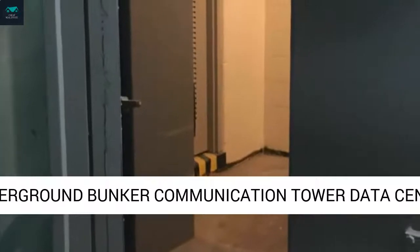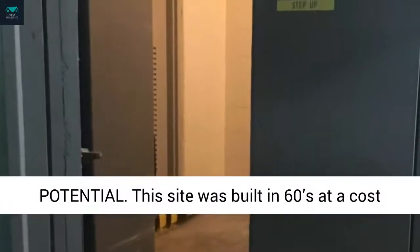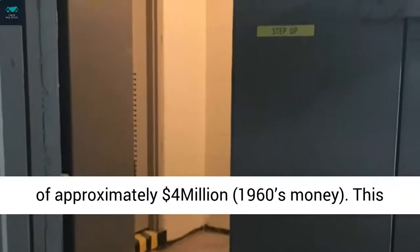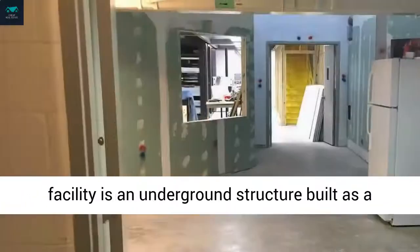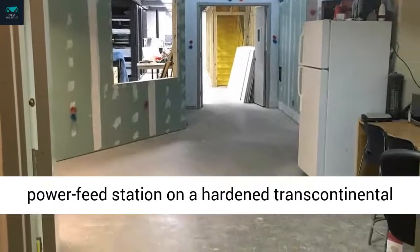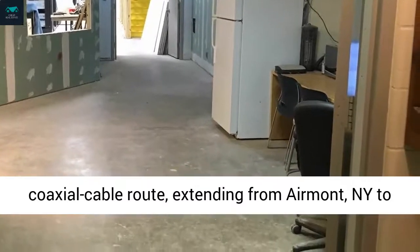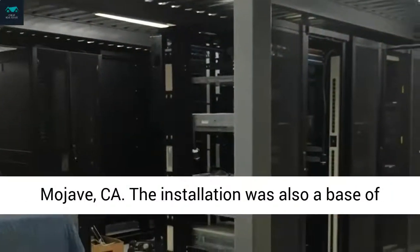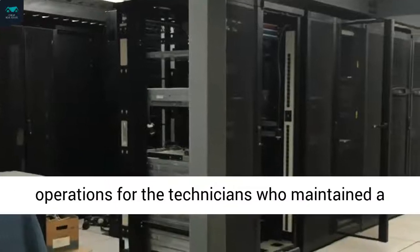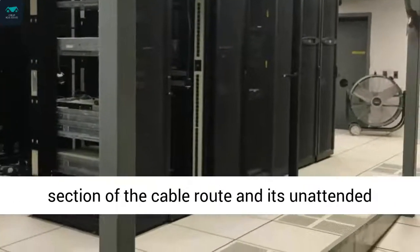Underground Bunker Communication Tower Data Center. This site was built in the 60s at a cost of approximately $4 million. This facility is an underground structure built as a power feed station on a hardened transcontinental coaxial cable route, extending from Airmont, New York to Mojave, California. The installation was also a base of operations for the technicians who maintained a section of the cable route and its unattended repeater stations.